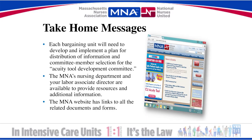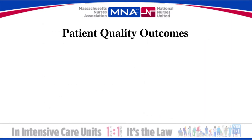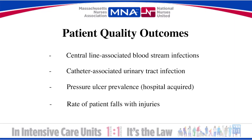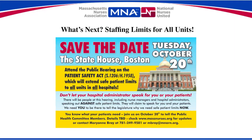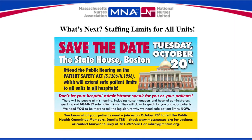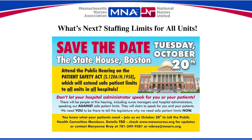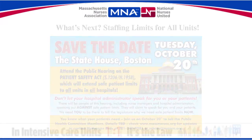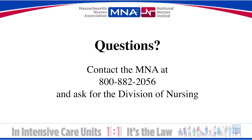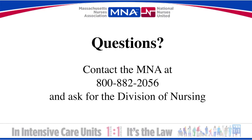And lastly, the MNA website has links to all the documents and forms discussed. The four outcomes listed here have been chosen by the Health Policy Commission for monitoring the effectiveness of improved staffing. The MNA sees the ICU law as the first step in the process of securing safe staffing in all hospital units. Please join us at the Statehouse on October 20th for a public hearing that will help us achieve this victory. If you have any questions, contact the MNA at 800-882-2056 and ask for the Division of Nursing. Thank you.